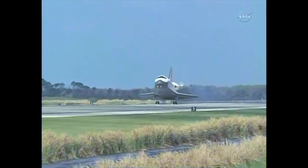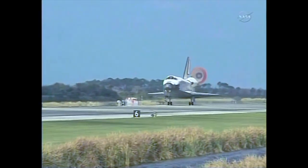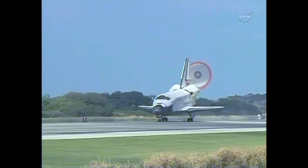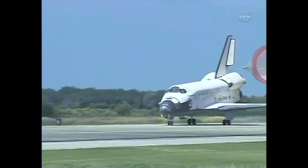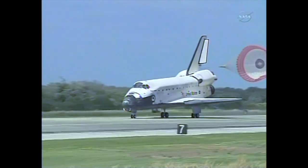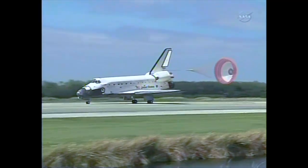The nose of the shuttle being rotated down toward the flight deck. The parachute being deployed. Nose gear touchdown — the end of a historic journey. And to the ship that has led the way time and time again, we say farewell, Discovery.